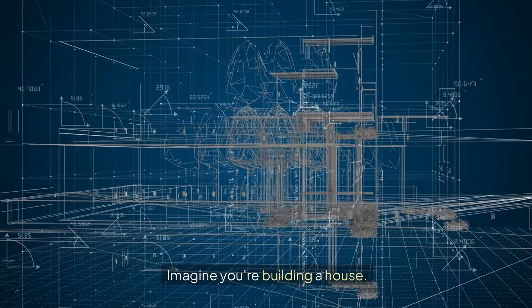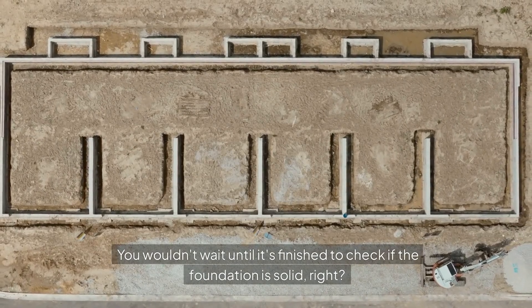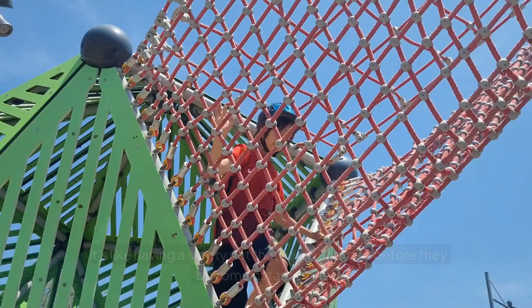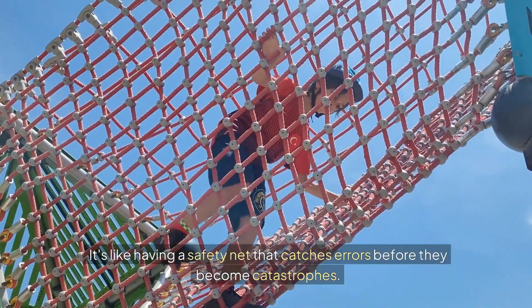Imagine you're building a house. You wouldn't wait until it's finished to check if the foundation is solid, right? The same goes for software. Testing isn't just a final check, it's an integral part of the development process. It's like having a safety net that catches errors before they become catastrophes.